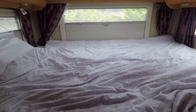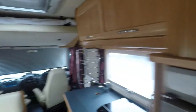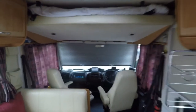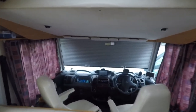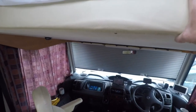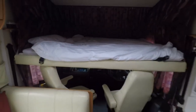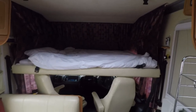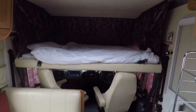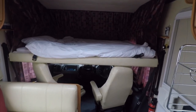Swinging back round — above the cab here you have another double bed that's made up the whole time. I'll just bring it down for you. So once again you just bring that down and crash, no having to make the beds up and all that business. It's a really handy system.